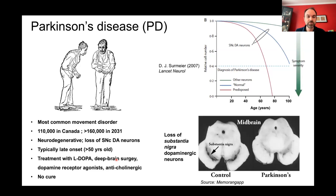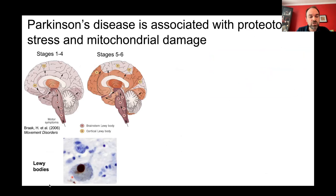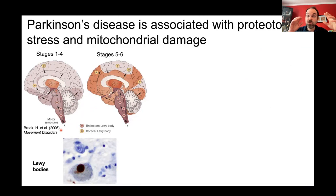One hallmark of Parkinson's disease is the accumulation of intracellular protein aggregates called Lewy bodies, found in the neurons affected in PD. I've mentioned substantia nigra dopaminergic neurons, but in fact other neurons are also affected, causing a plethora of non-motor symptoms. We find these aggregates in all affected cells, and it progresses as the disease advances. In the early stage, aggregates are mostly found in the brainstem and midbrain.